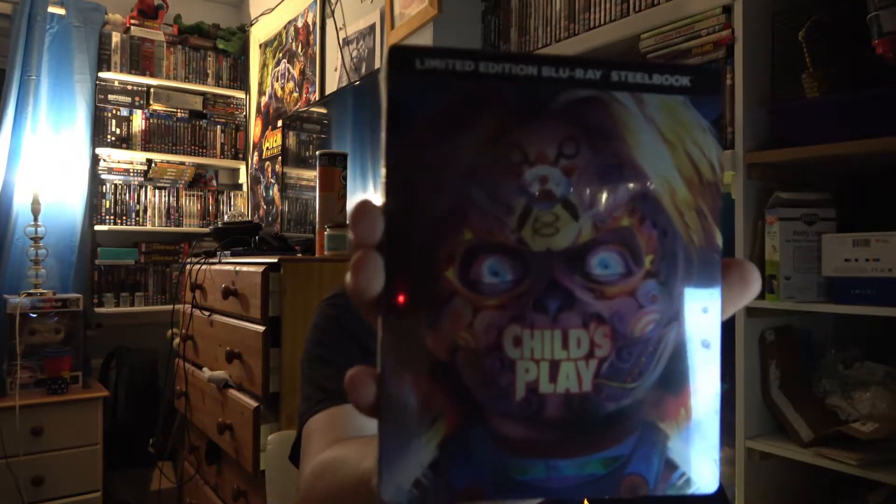I really hope you guys enjoyed that really quick steelbook package video of the one and only Chucky — Child's Play Best Buy limited edition steelbook. Oh my god guys, I have to give this a hug. Wow, just incredible.